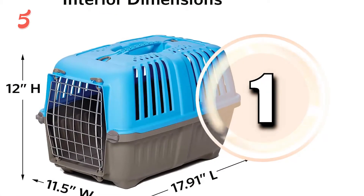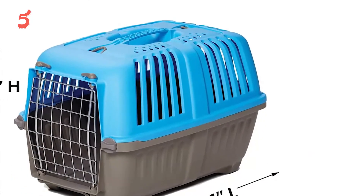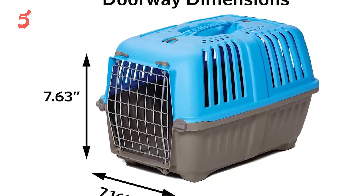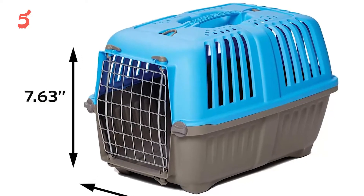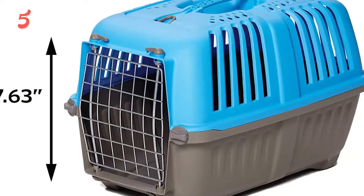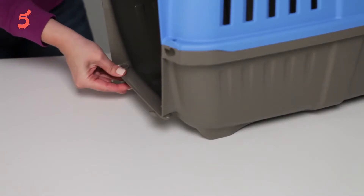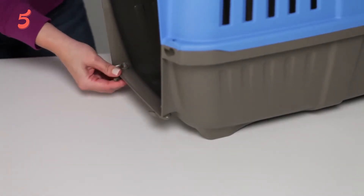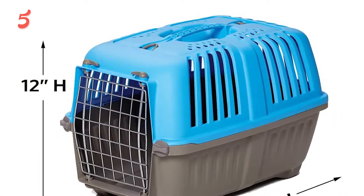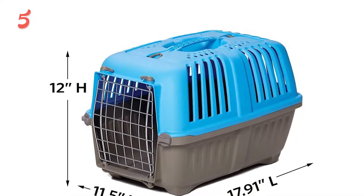On top of our list in first place, we have the Midwest Spree Travel Pet Carrier. Midwest Homes for Pets are a fun and fashionable way to travel with your small pet. They're perfect for cats, small dogs, and other small animals, with excellent ventilation, a carrying handle, and durability. Designed for quick trips to the vet or road trips, the carrier is fast and easy to assemble — no tools required, just a four-step assembly.